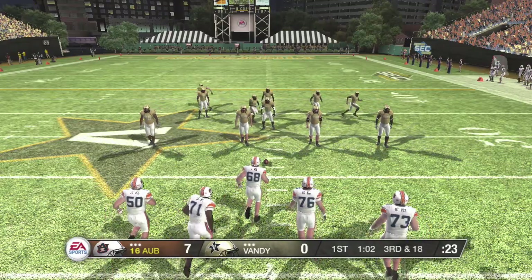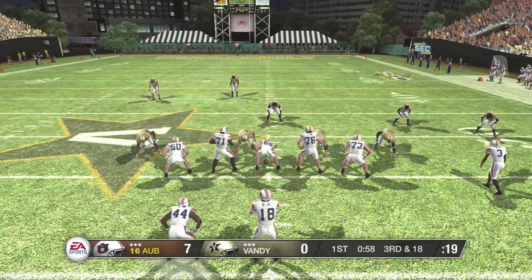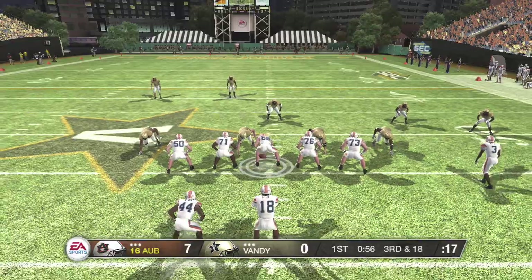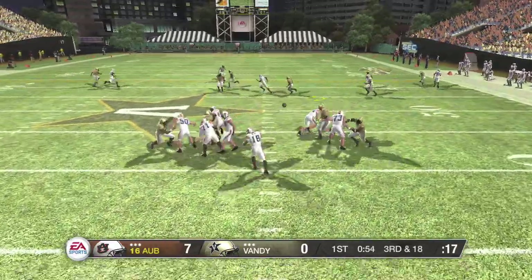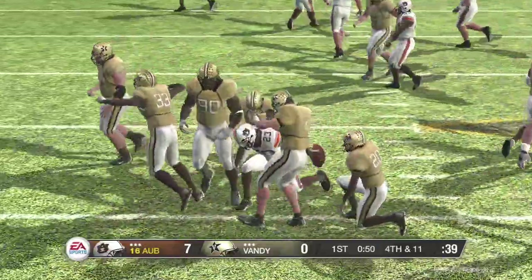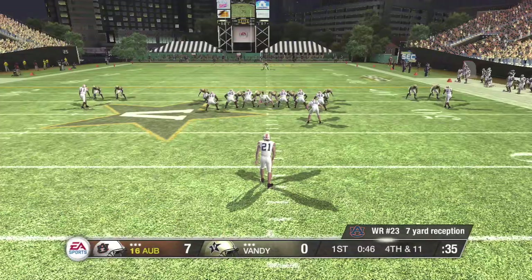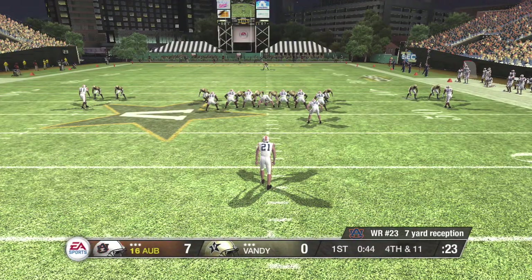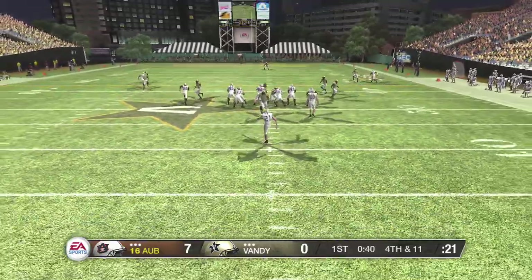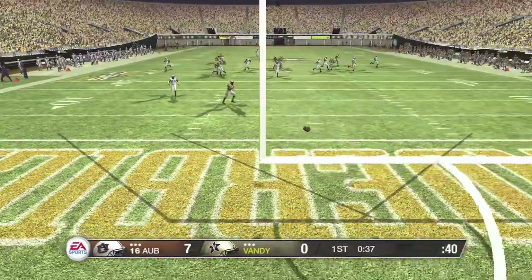Third down now, and they need to get it down to the 36. The defense sets up in the dime. Pass complete and taken down immediately. They picked up some yards, but it won't be enough to keep those chains moving. They went to the right guy, he just couldn't get away. The defense does a nice job of shutting it down. Great play recognition by the D.